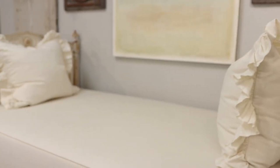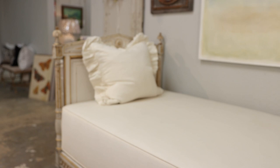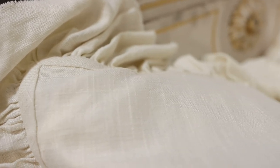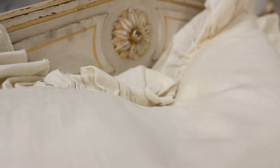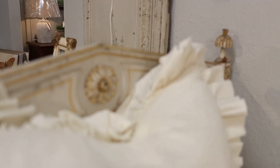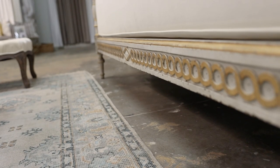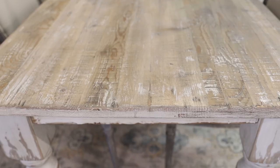I would use this daybed in a room where I might use a loveseat, or in a foyer, or if you have an older home maybe where there's a formal living room, in a bedroom, in a sitting area at the end of the bed, or if you have one of those large closets in your bedroom. There are so many places where you can use this daybed.